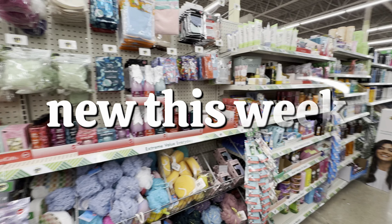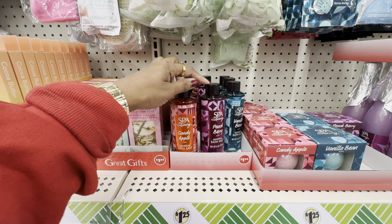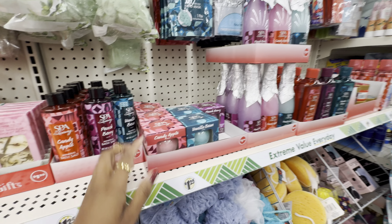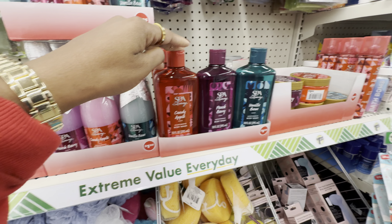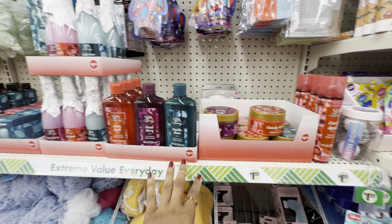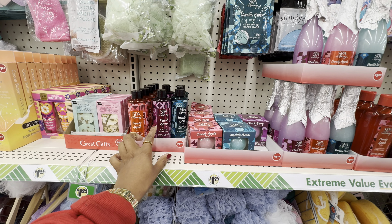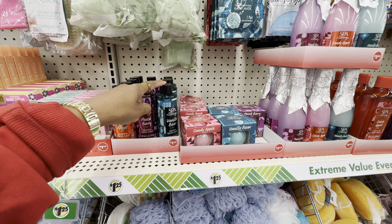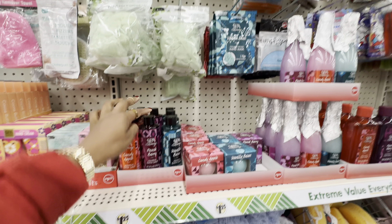Dollar Tree beauty lovers, we are back at it again. I've already seen several new products from Spa Luxury. They've previously given us mineral bath salts in the scents candy apple, peach berry, and vanilla bean. Now they've added a shimmering bath bomb in those same three scents, shimmering bubble bath, moisturizing body wash, body butter, and body mist — so we've got a whole collection going on. That's six total products in three scents. My favorite is the peach berry. The vanilla bean smells like vanilla extract to me, and the candy apple isn't horrible, but peach berry wins.